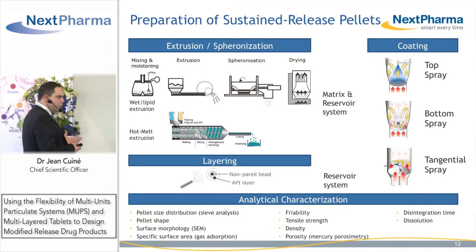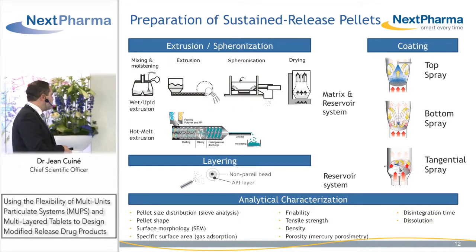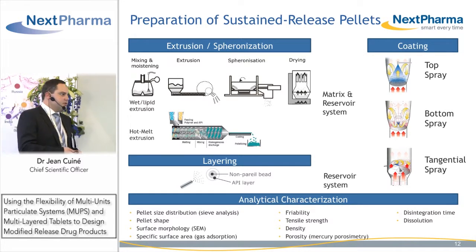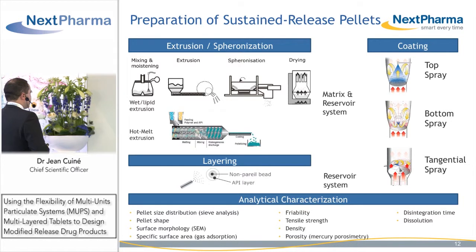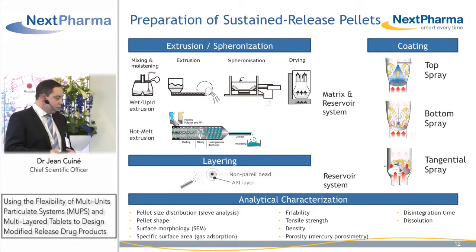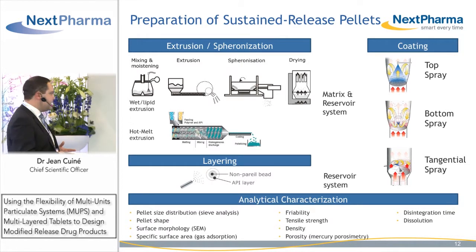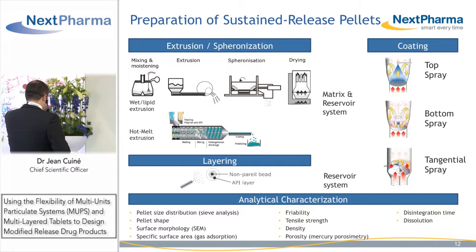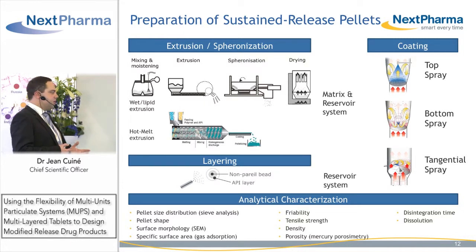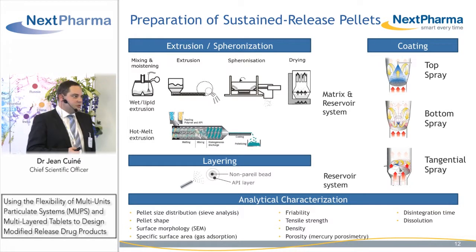What is becoming more popular and also more efficient because it involves fewer process steps is hot melt extrusion, where you melt the API together with the matrix and compact through twin screws to form your extrudates. It's a continuous manufacturing process, a single step, and then you can also spheronize. To provide sustained release or delayed release, you will of course coat with top spray, bottom spray, or tangential spray.